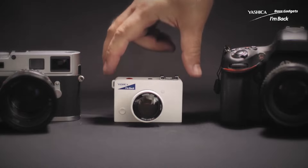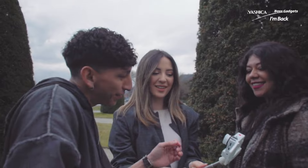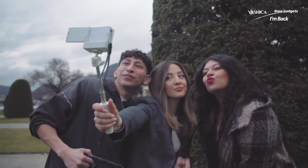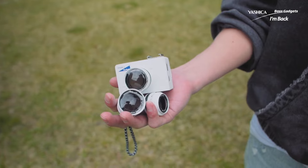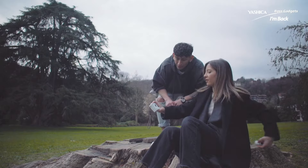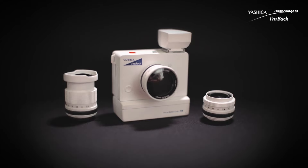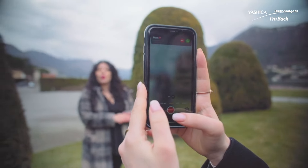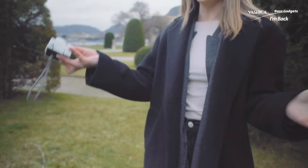Revolutionize your photography game with the Micro Mirrorless Yashica I'm Back, the world's smallest mirrorless camera, redefining portability. This cutting-edge device packs professional imaging capabilities into an ultra-compact body, perfect for capturing life's adventures. Leave the bulky DSLRs and mirrorless cameras behind — the MIMI's tiny size slips easily into pockets and bags for truly mobile photography.